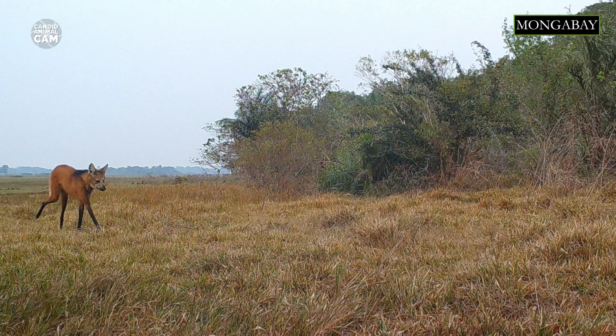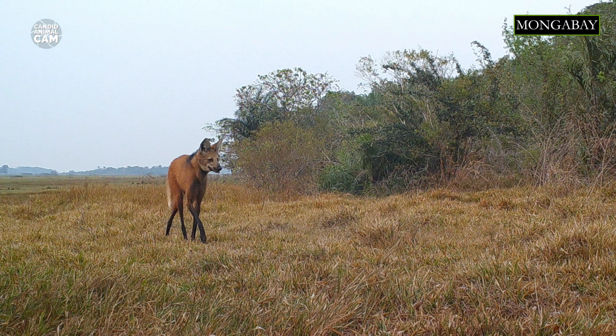Maned wolves mark their territory with urine and feces on termite mounds. Its pee has a powerful aroma — some people have said it resembles the smell of a skunk, and even marijuana.